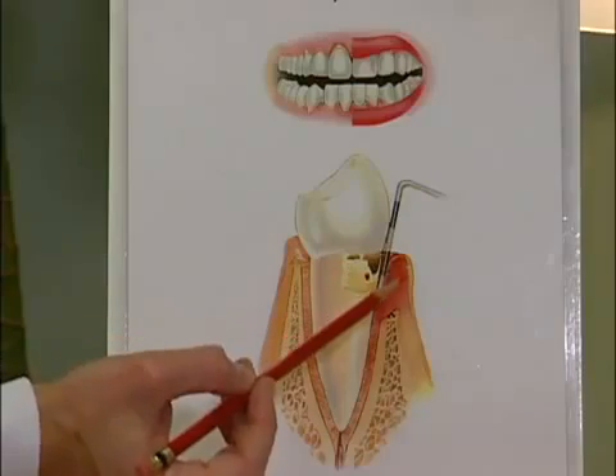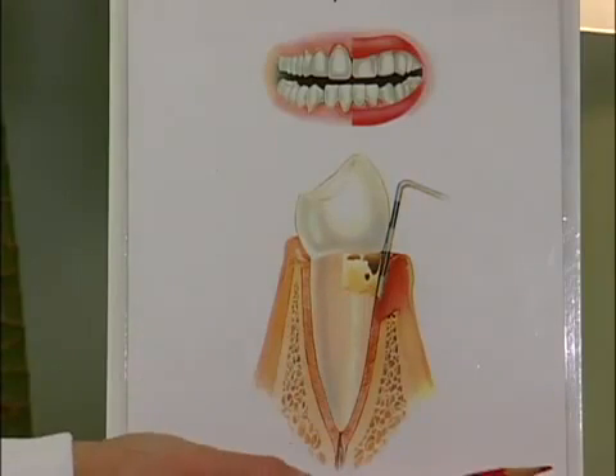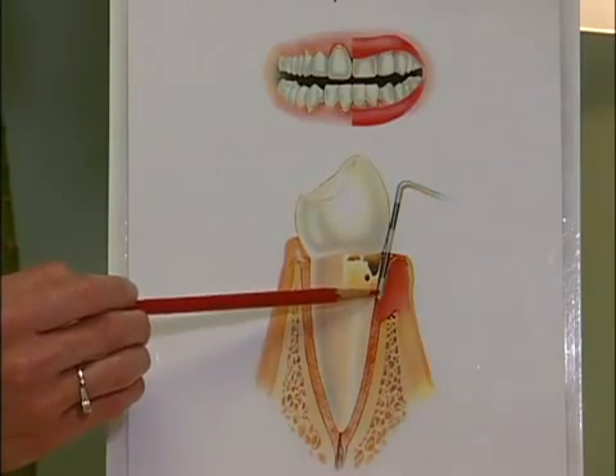Basically, if we still have a 6mm pocket and we cut the gum here and take this piece away, we've left about a 2mm pocket behind. The goal of gum surgery is to create shallow pockets with the hope that we can slow the progression of the disease process. Basically, it's the intentional reduction of the height of the gum, which doesn't look pretty and leaves the root sensitive to temperature and more prone to getting cavities.